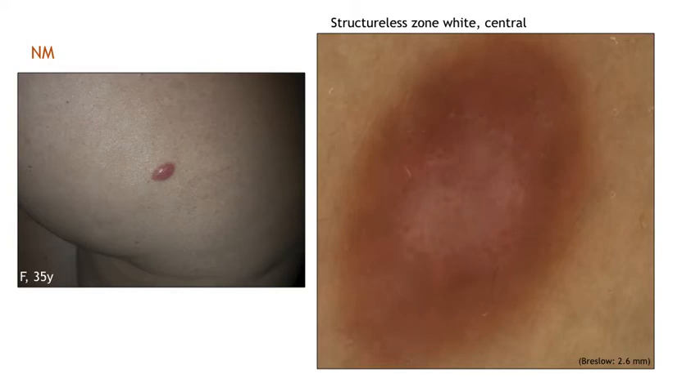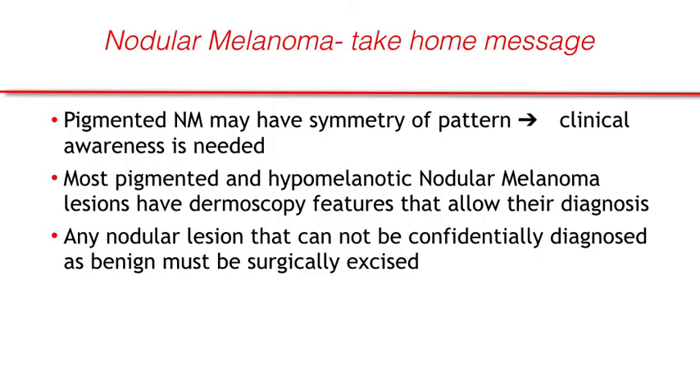Rarely, nodular melanoma should be differentiated from dermatofibroma, which is characterized by structurally zoned white central areas. However, in nodular melanoma, additional features such as atypical vessels, as shown in this case, are present.